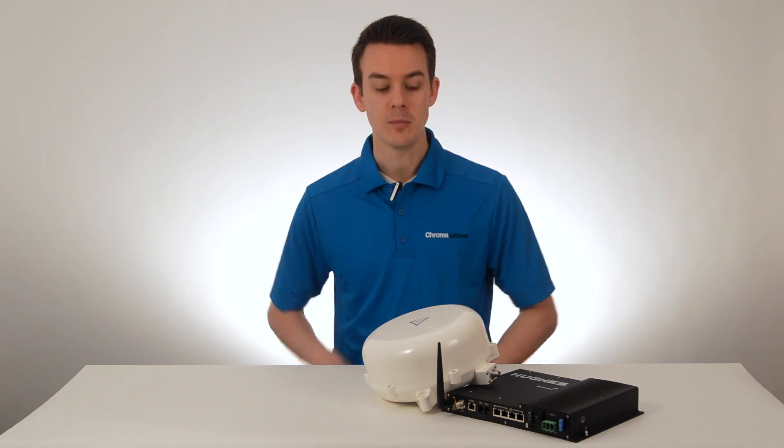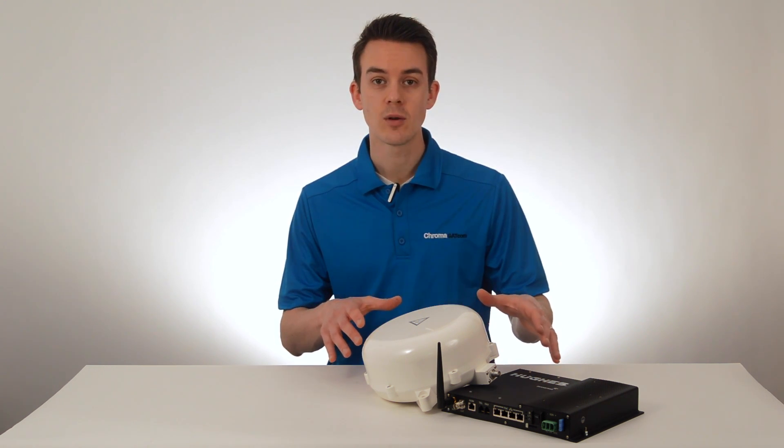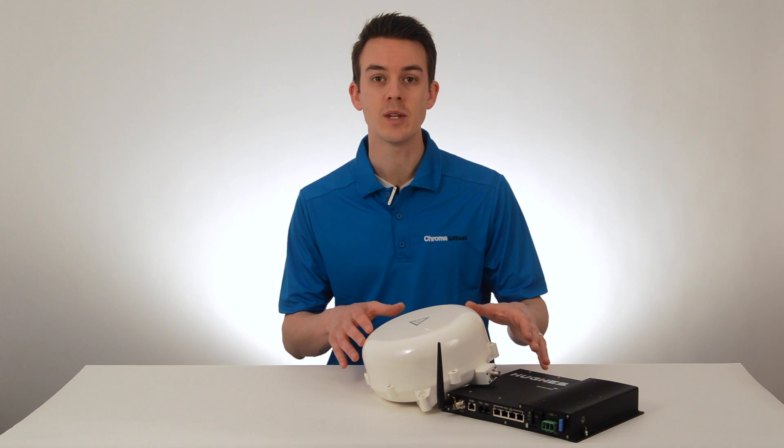My name is Nick, and I'm with ChromaSatCom, and this is the Hughes 9450 C11 Mobile BGAN Terminal.